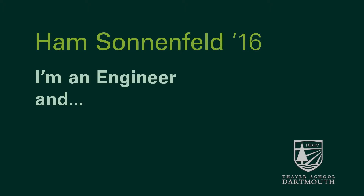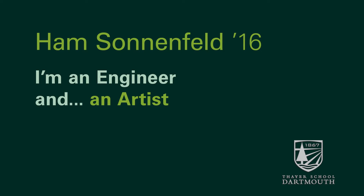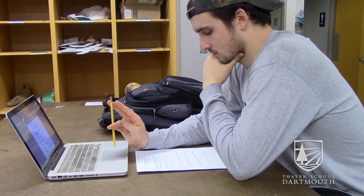My name is Ham Sonnenfeld, I'm 16 and I'm an engineer and an artist. I've always been interested in making things. My engineering background is primarily in digital electronics and machine engineering. I was very interested in math and science in high school.